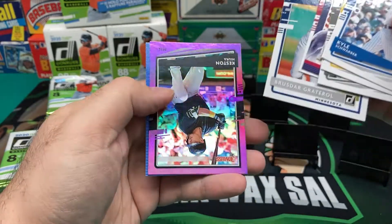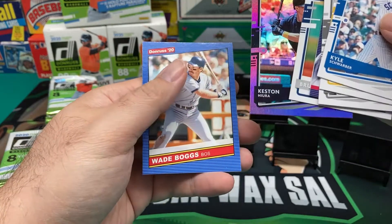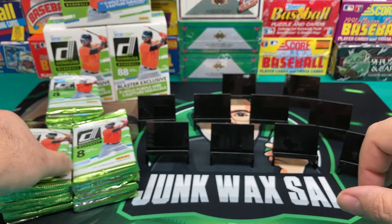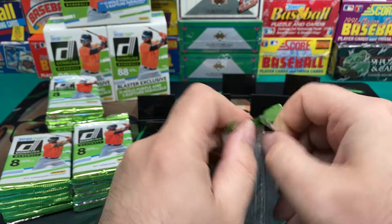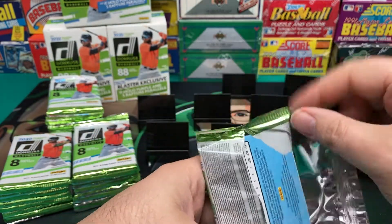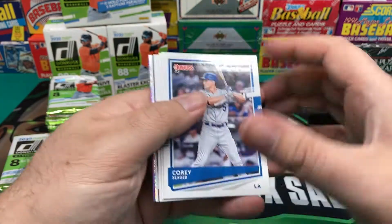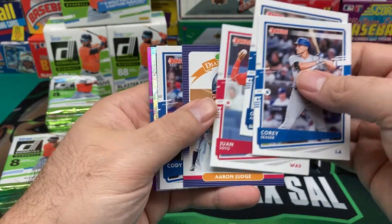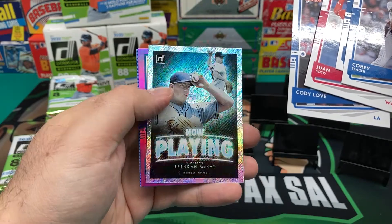Shohei Ohtani. Okay, what do we got here? Keston Hiura, Wade Boggs Retro. I know the main ones out of this set, but I'm sure some of these others I'll have to go back and check afterwards, unless somebody calls me out in the comments to say, hey dummy, you forgot this one, which I don't mind. Juan Soto, Aaron Judge Diamond King, now playing Brendan McKay. I like those cards though. Kevin Biggio, and another Jalen Davis.